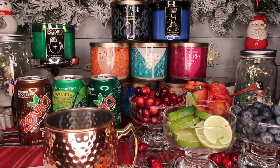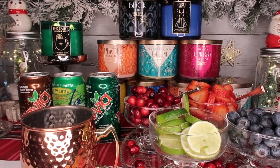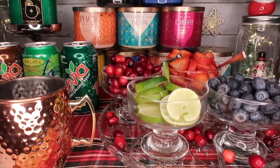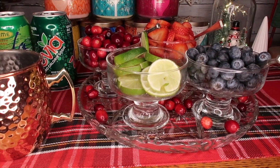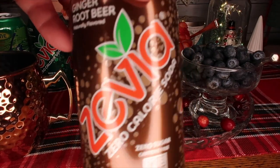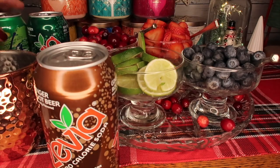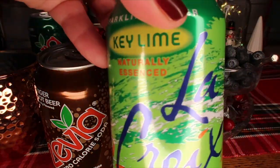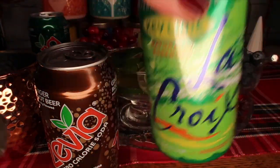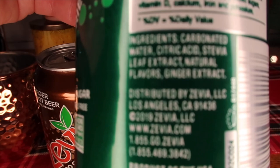Zevia is a sugar-free product, so this is sort of keto — the fruit has sugar but I thought this would be fun for the holidays, like something you could make with your kids or grandkids. It's so pretty. I got Zevia ginger root beer, La Croix sparkling water in key lime, and also Zevia ginger ale — three options for the base.